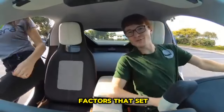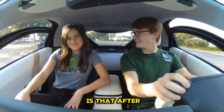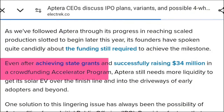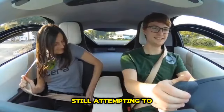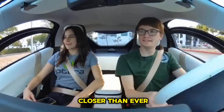There are several factors that set Atara Motors apart from other original equipment manufacturers. The most evident is that, after a $34 million successful crowdfunding campaign, the California-based startup is actually the only one still attempting to bring solar EVs to full-scale manufacturing. This makes them closer than ever.